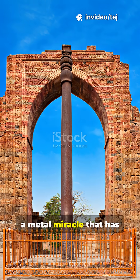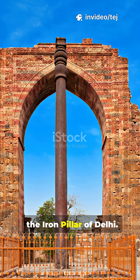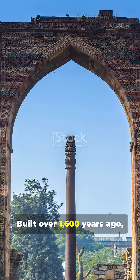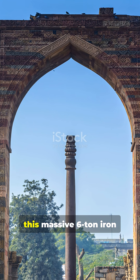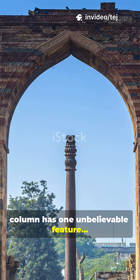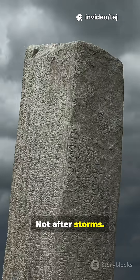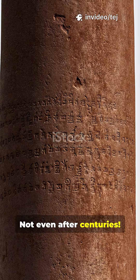In the heart of Delhi stands a metal miracle that has shocked scientists for decades — the Iron Pillar of Delhi. Built over 1,600 years ago, this massive six-ton iron column has one unbelievable feature: it never rusts. Not after rain, not after storms, not even after centuries.